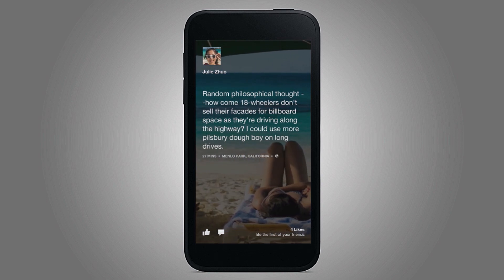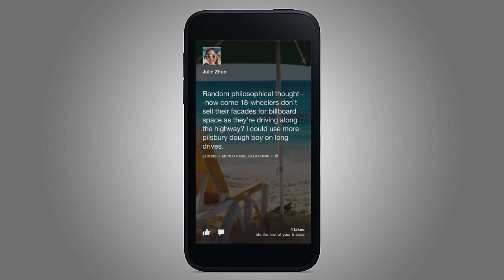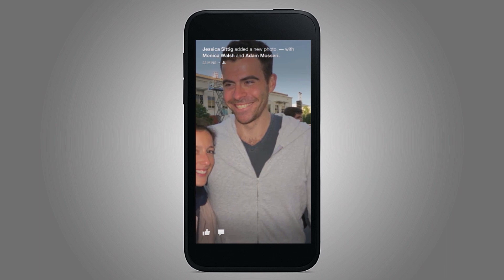For status updates, what we did is we wanted them to feel consistent with the photo stories. So we used the cover photo as the background, but then we put your text in the front so there was a clear distinction of what you were seeing. Let's go through some more stuff. That's me — that's a little embarrassing.